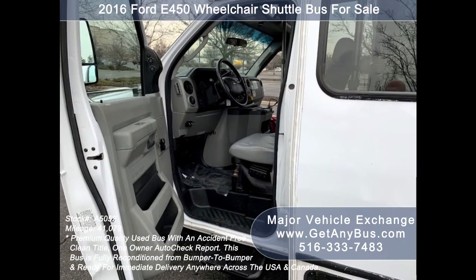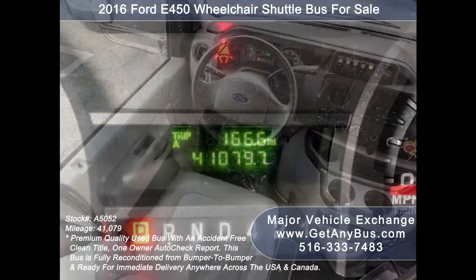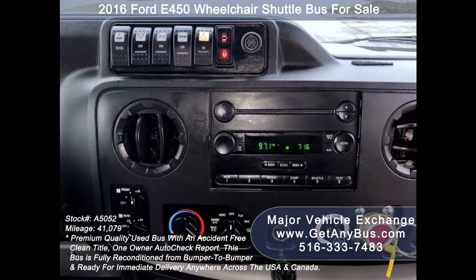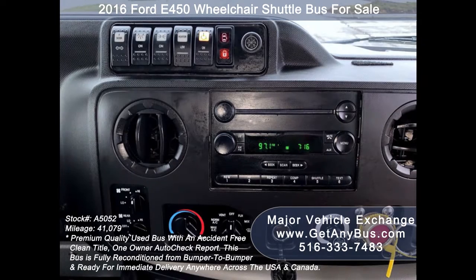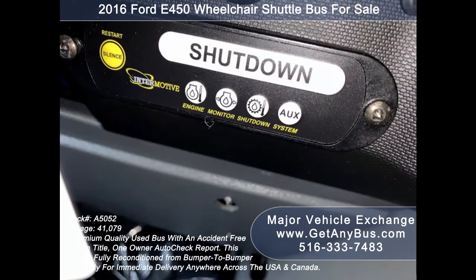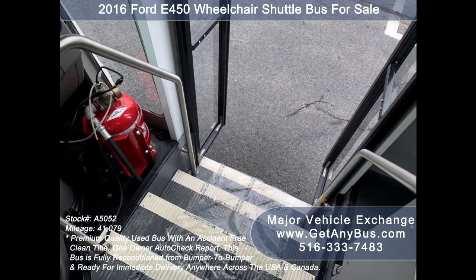Additional features include a Braun electronic wheelchair lift, electric heated mirrors, anti-lock brakes, driver's entrance step, tilt wheel, and 41,079 miles. It also has high-capacity front and rear air conditioning, a rear heating unit for the colder months, and a new AM/FM CD stereo system with speakers throughout.